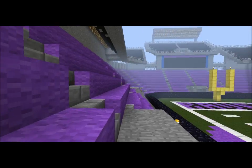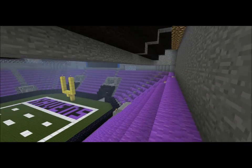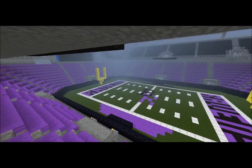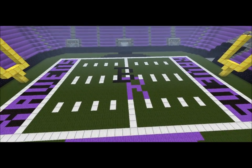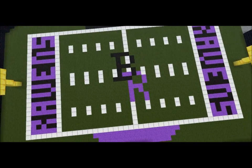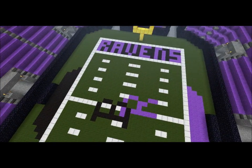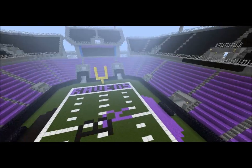Very nice stadium, made it all purple and black. Just for those who didn't see my last video, I know the yard lines are off. But that's only because if I made it realistic, it'd just be too big and take too much time. So I kind of got lazy — but it works.